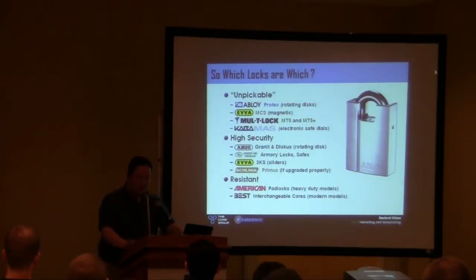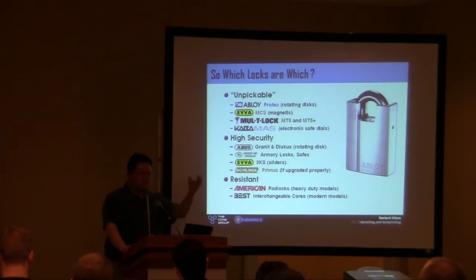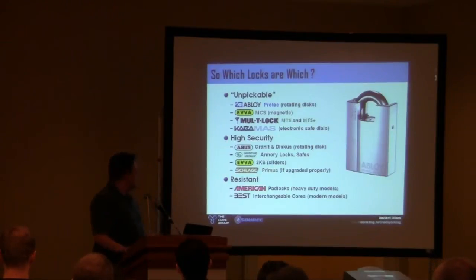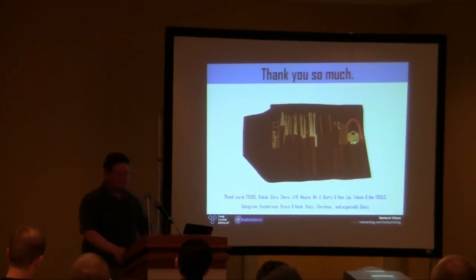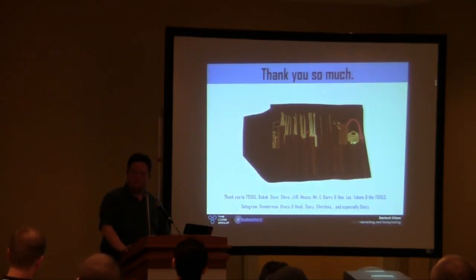Other than that — which locks are which, which ones fall into different categories — there are a million manufacturers. Ask me later and I can talk to you forever about locks before we run out of booze at the bar. Is some of this making sense? Thank you for listening — I want to let you have some questions.